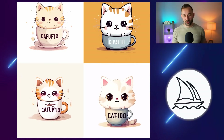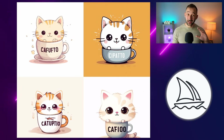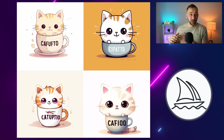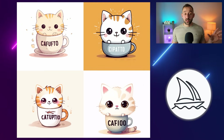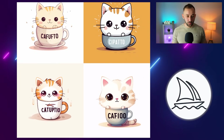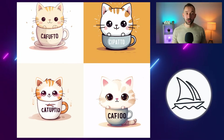Midjourney actually did quite a decent job here overall. It didn't get the text right as you'd expect, but I think the cat graphics with the mug look a lot better. This is what you'll find comparing Ideogram to Midjourney — oftentimes Midjourney has way better graphics because they've been around so long and are market-leading with AI images, while Ideogram will have way better text but the graphics won't be up to par. But Ideogram is super new, so that is to be expected.